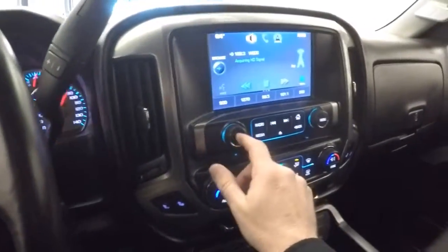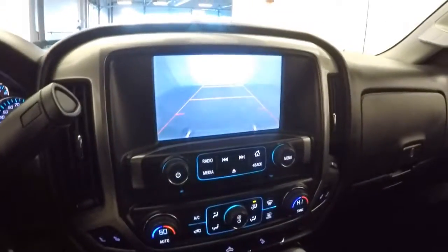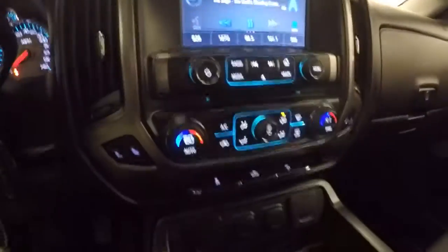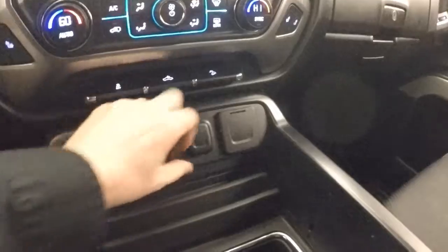Cruise control and audio controls mounted on the steering wheel, only 41,000 miles, AM FM radio, XM satellite available, rear parking assist, dual-zone heat control, all your power outlets, USB connections, OnStar available with a subscription.